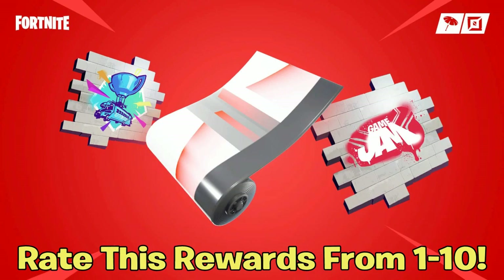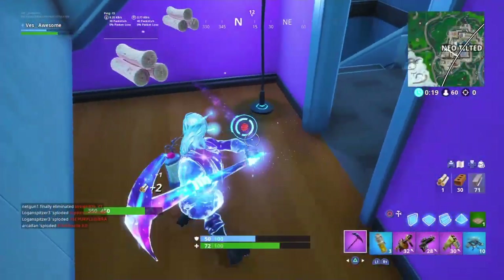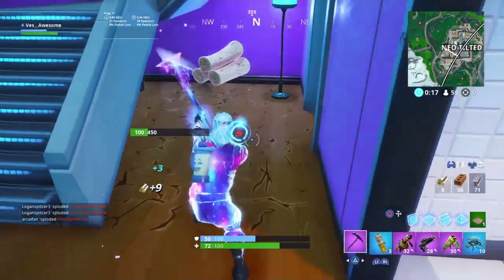But real quick, I want you guys to rate these rewards on a scale of 1 to 10 down below in the comments, 1 being the worst and 10 being the best. But as you're rating them, keep this in mind — these are free rewards that you are getting when you link your YouTube account with your Fortnite account. That's all you're doing, so let me know on a scale of 1 to 10 down below in the comments.